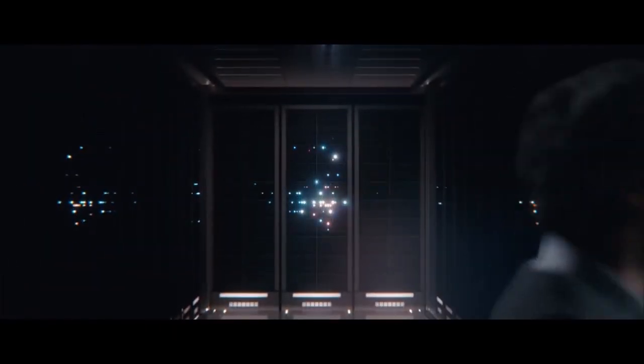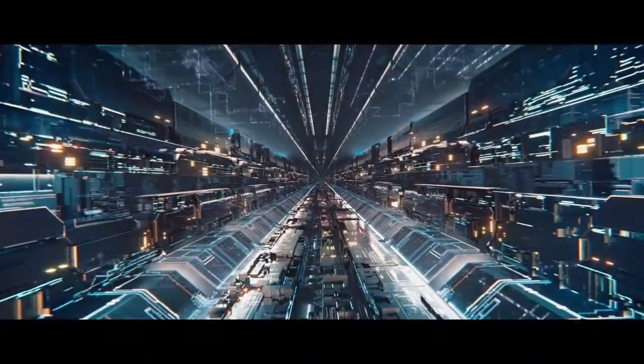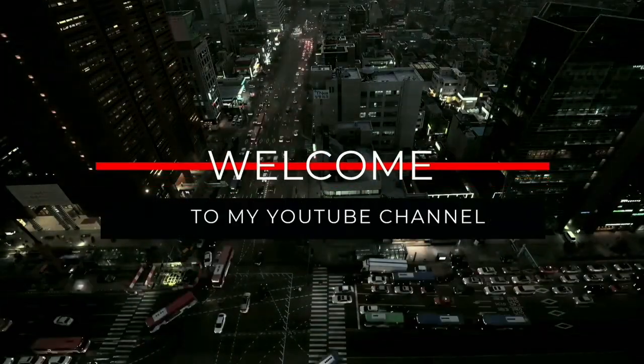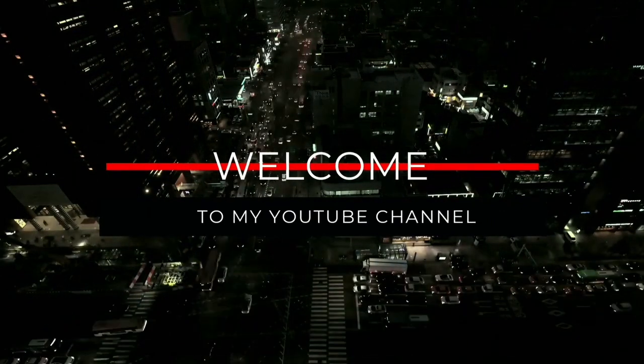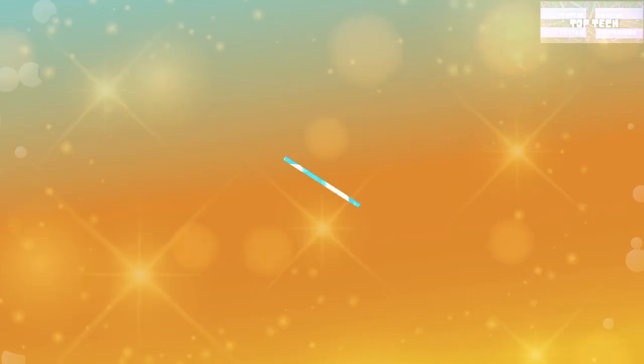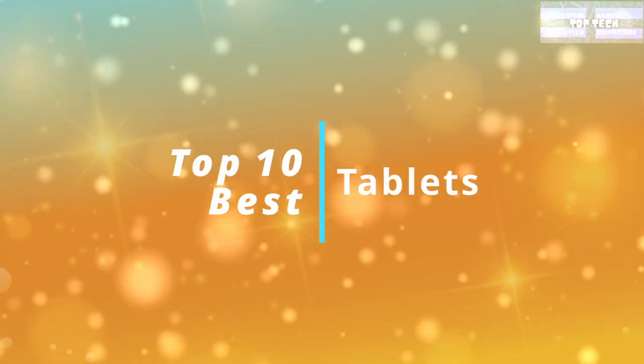Most people use tablets for video conferencing services like Google Hangouts, Skype, or FaceTime. Wi-Fi is a standard feature for all tablets — they're not that useful without an internet connection. Hello lovely people and welcome back to this YouTube channel, The Top Tech, and for today's video it's the Top 10 Best Tablets.